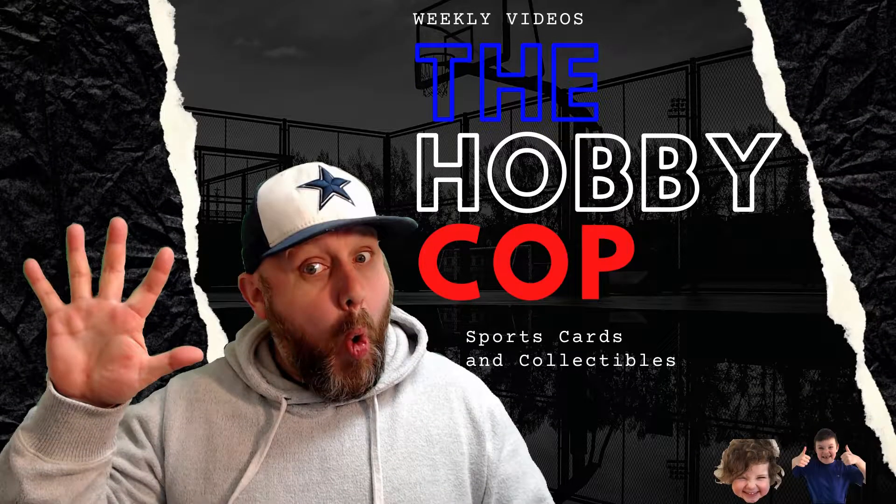Hey guys, Kenny here, the Hobby Cop, thanks for stopping by the channel. Today is Wednesday and I'm shipping out a couple packages. This rumbling thing down here is pretty big, I think it weighs 20-some pounds. It's just way too big for me, and as the title says, this package is too big — I'm not selling something like this again.